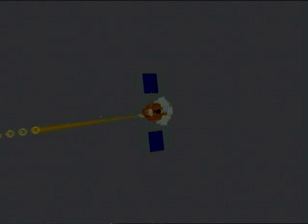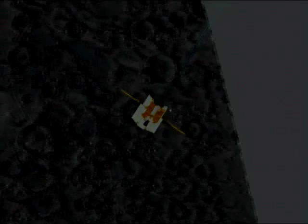In less than 10 minutes, MESSENGER's altimeter made a detailed profile of surface features. As expected, MESSENGER's data will help resolve some long-standing questions about Mercury.